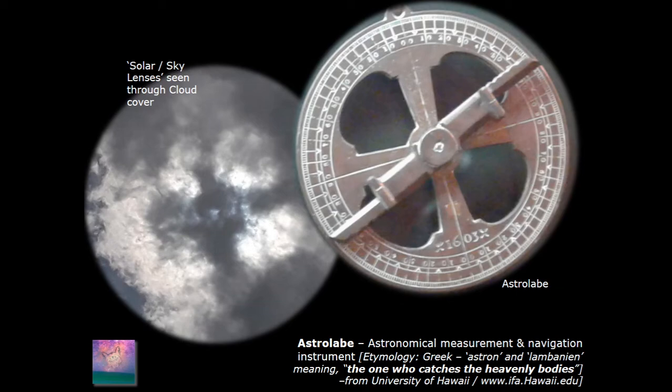I like to kind of end with a little more tongue-in-cheek, light-hearted view of all this stuff. Here's that same lens work that I was looking at, and this is an astrolabe — it just reminded me of the structure of the cross in the four compartments. I love the definition of an astrolabe. The really great definition is: an astronomical measurement and navigation instrument. And I love the etymology from Greek — astron and lambanein, meaning the one who catches the heavenly bodies.